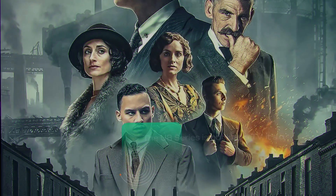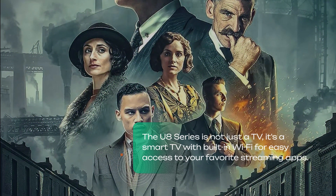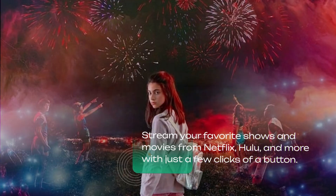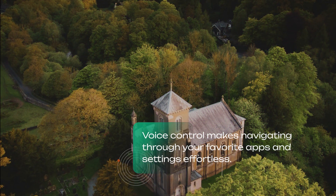With its slim bezels and elegant stand, it seamlessly blends into any room decor. The U8 Series is not just a TV — it's a smart TV with built-in Wi-Fi for easy access to your favorite streaming apps. Stream your favorite shows and movies from Netflix, Hulu, and more with just a few clicks.